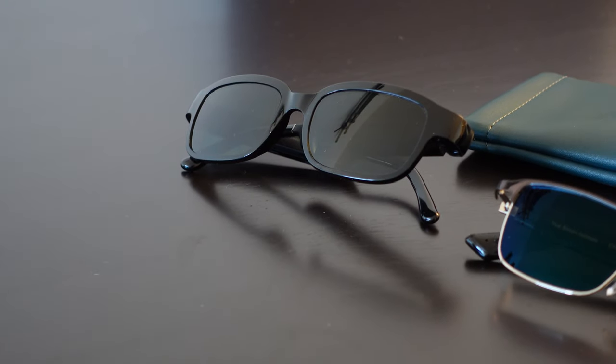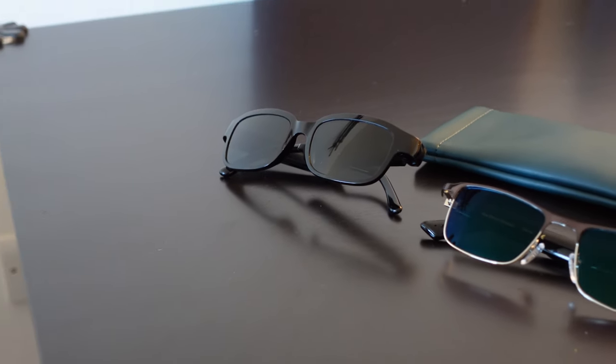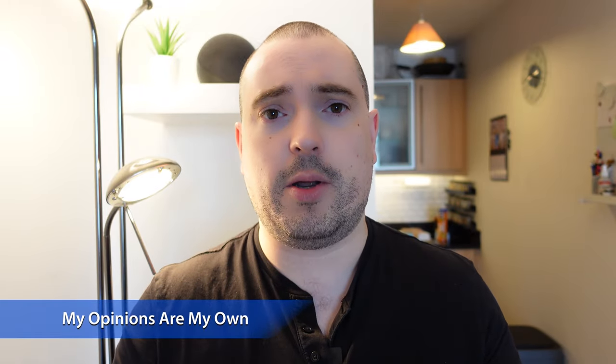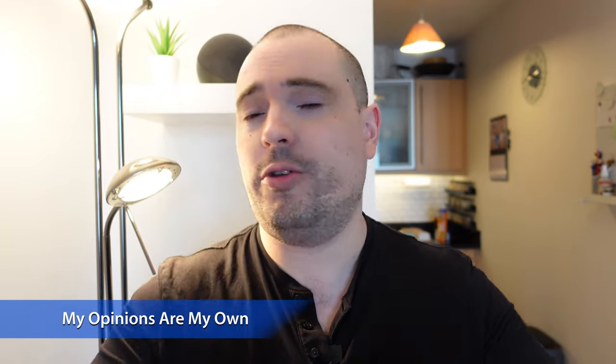The Echo Frames are really cheap and plasticky, but they do have Alexa, the voice assistant, built in, which is so handy. The Razer Anzu have blue light filtering for looking at monitors and better sound quality, but both are very plasticky and quite obviously a gadget. Vue have brought out a new pair called the Vue Light, which are much lighter and designed to be much more discreet and more like actual prescription glasses or sunglasses. They sent me a pair to try — full disclosure, these were sent to me for free, but all opinions are my own.